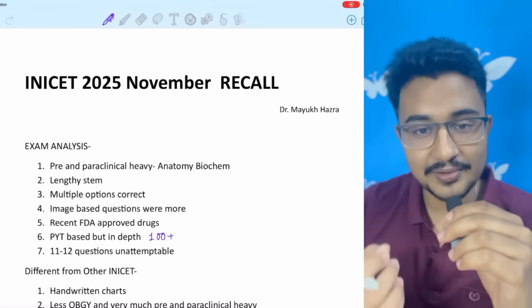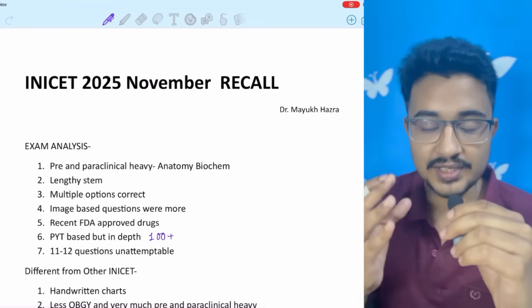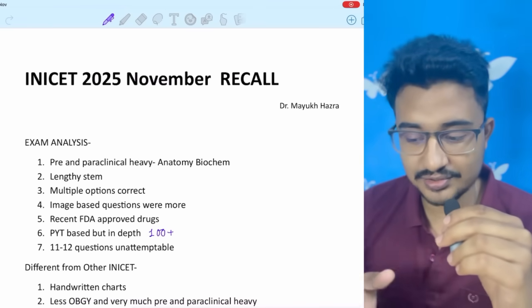November INICET is over. Now it's time for you to relax. But for others who are hoping to give the future INICET, or those who have given this year's INICET, let's have the recall sessions.